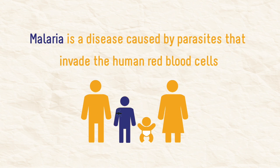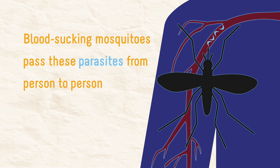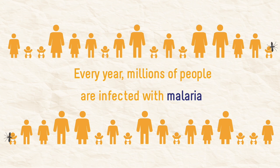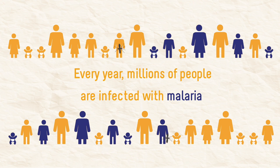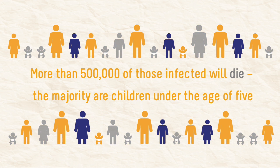Malaria is a disease caused by parasites that invade the human red blood cells. Blood-sucking mosquitoes pass these parasites from person to person. Every year, millions of people are infected with malaria. More than 500,000 of those infected will die. The majority are children under the age of five.